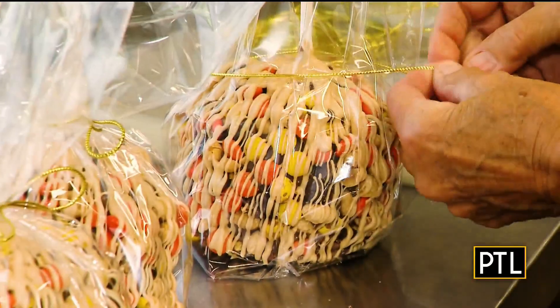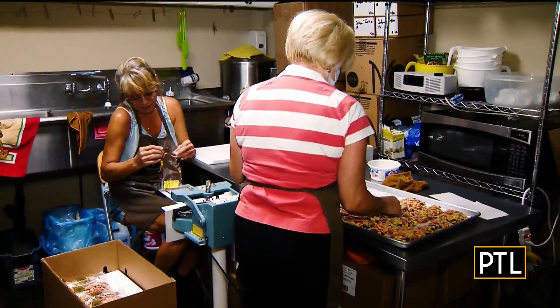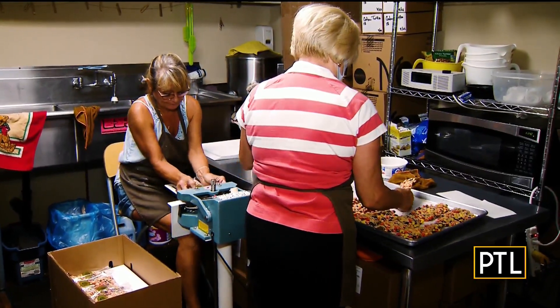Here you will find gourmet apples and chocolate covered treats, all handmade by dedicated team members and dipped in smooth chocolate.